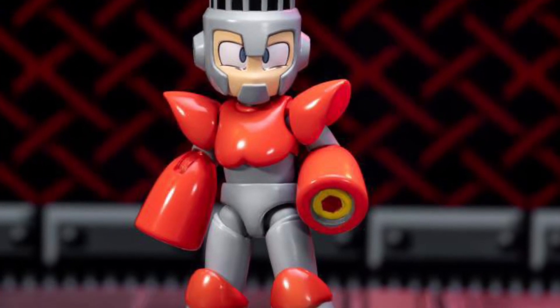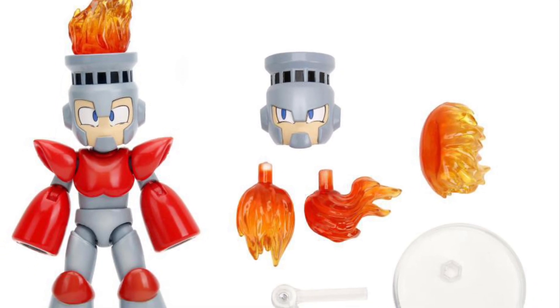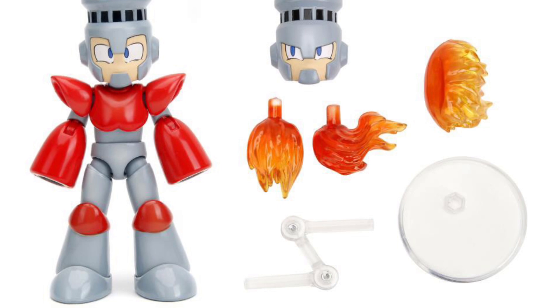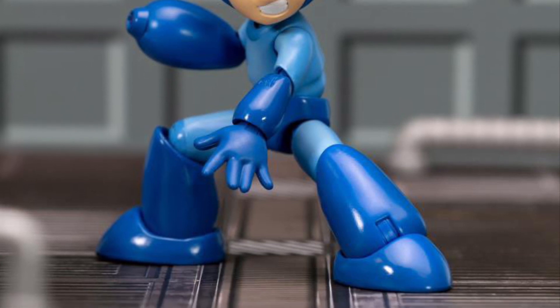The figures look good. Iceman looks good, Fireman looks great. Iceman reminds me of Captain Cold from DC Comics — that's what he reminds me of. Fireman's pretty cool with the fire on top of his head. And you've got your standard Mega Man as well.